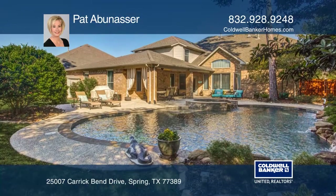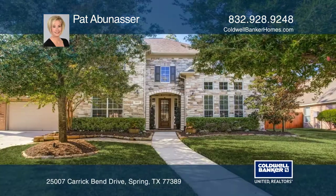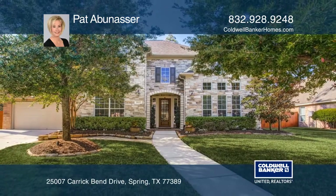The backyard has a heated pool and spa, landscaping, and a patio. Take the first step to buying your new home by calling Pat Abunasser.